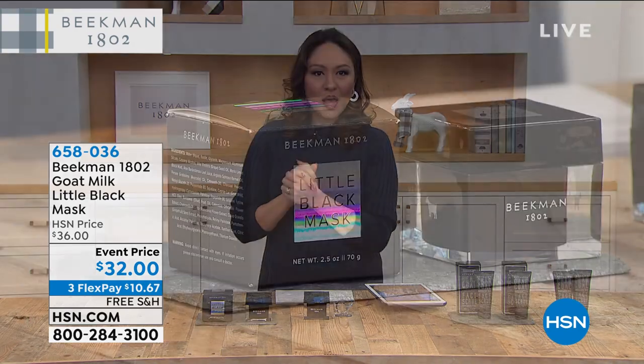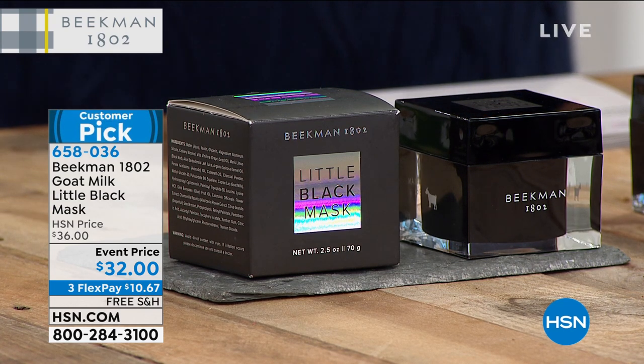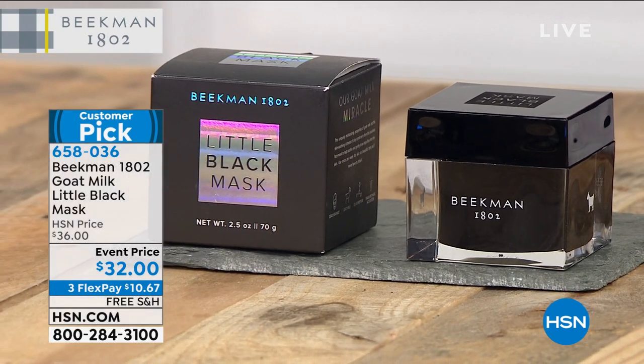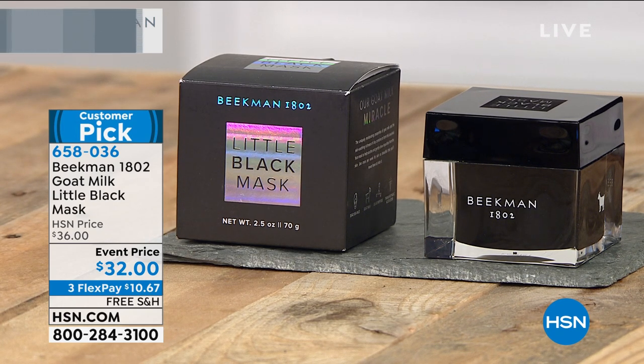Another customer pick in the Beekman world: the little black mask. Just like your little black dress, this is your little black mask — a three-in-one. It cleanses, exfoliates, and moisturizes, all with the goat milk difference. It contains goat milk, white clay, dead sea mud, retinol, peptides, and botanical oils. Use it once a week for 15 minutes. Item number 658-036 for $32 — a 2.5-ounce jar that will go a long way.